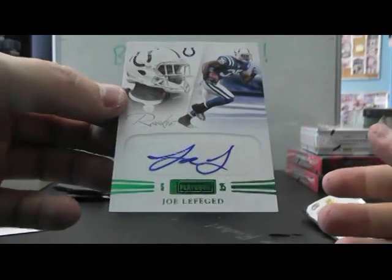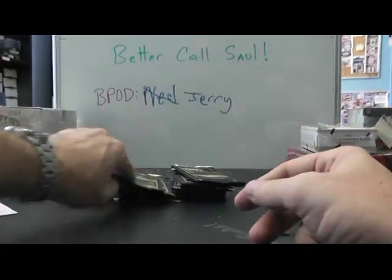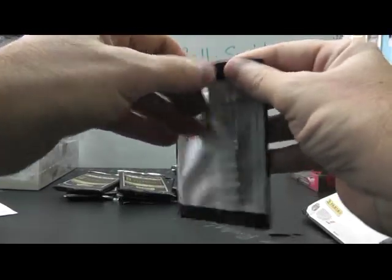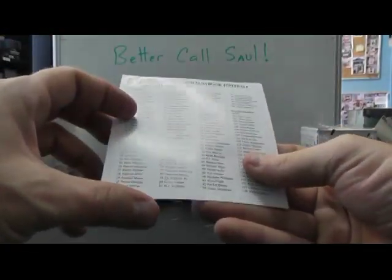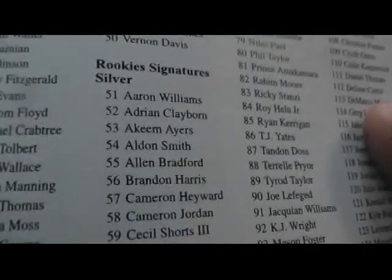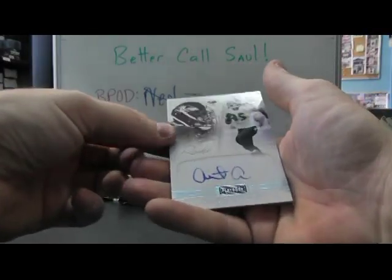Only to five. Three of five. Green Emerald version. Joe Lefeged. Emerald. And we have a Redemption Rookie Signatures - that's the Platinum version. Card number 53. Akeem Ayers. I'm not sure on the Platinum - I want to say that's to 25, but it could be to 101. This one's to 25.